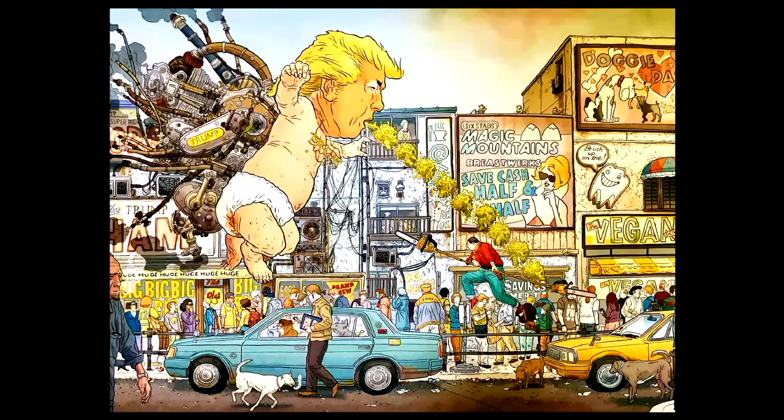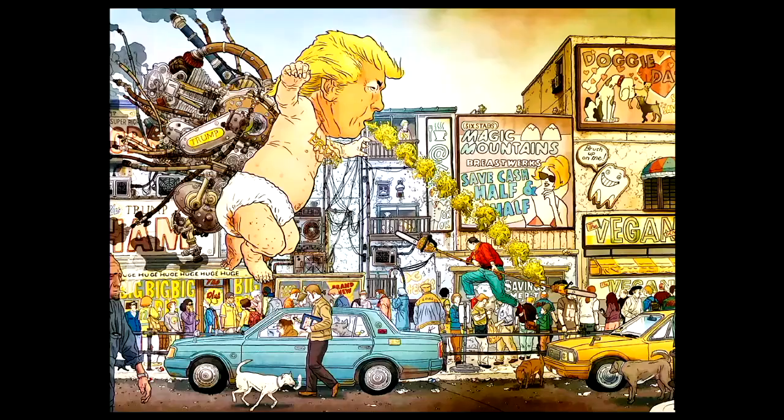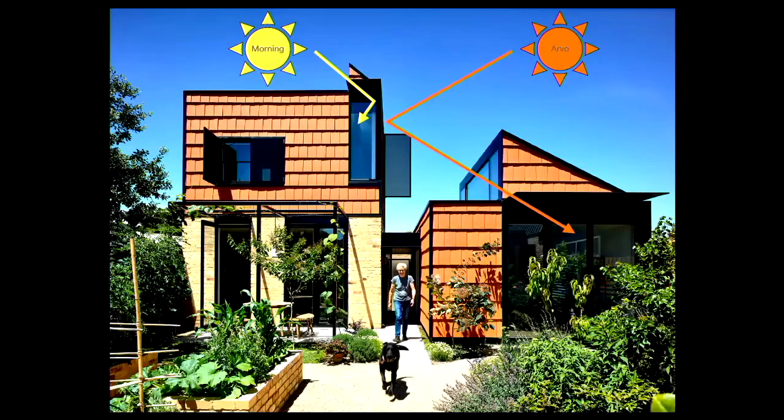I wanted to be a comic book artist, but my mother told me to do something I could get a career out of, so I went to architecture. I love drawing and line weights and all of that. This is an idea for detailing here — we didn't have the money to do our usual really tight detail, chamfering corners so it looks like one homogenous thing. So it's all colorbond flashing and screws and rivets coming out the wazoo, and we went with it instead of resisting it. Affordable detailing.